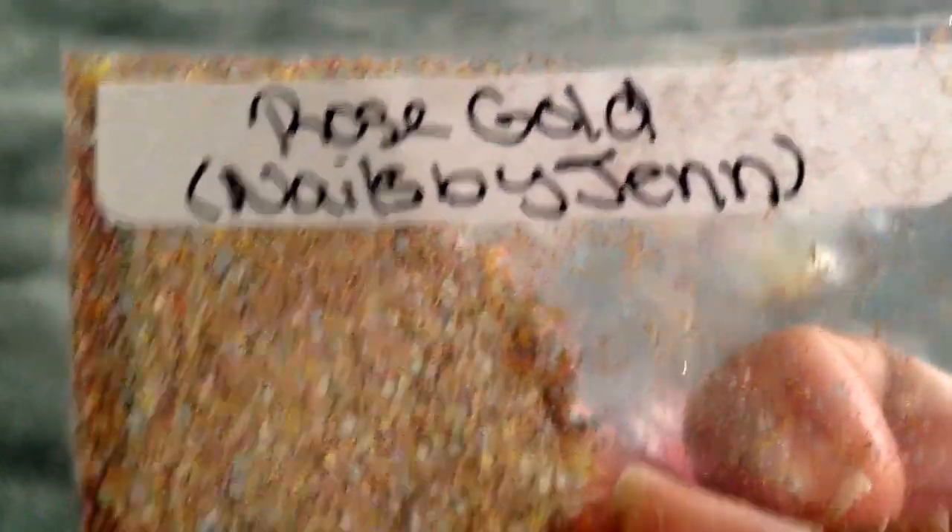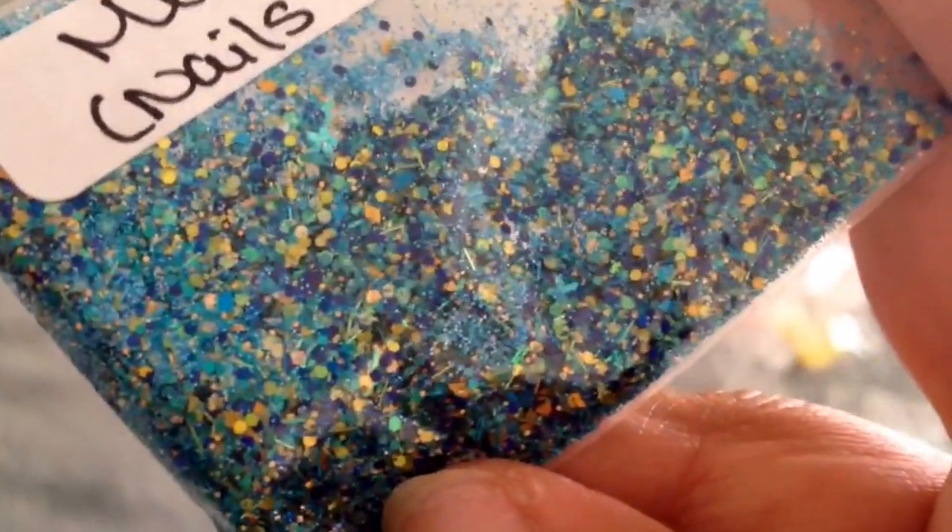The next one is 'Rose Gold,' and it's a gold with silver and some pink in there. Very nice. The next one is 'Tropical Sunset' — you can see it has yellow, orange, pink. It's a beautiful color. One of my favorites is 'Mermaid Tail' — these are holographic and have blue, green, gold, and holographic glitter in there.